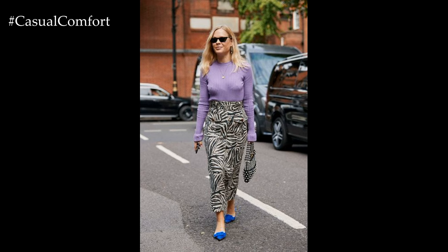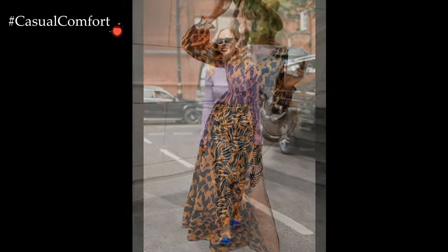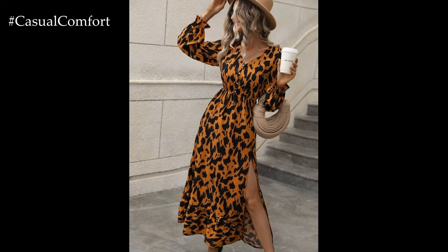Embracing this fierce and timeless trend adds a sense of adventure and allure to any stylish outfit, making a bold statement that is as captivating as it is chic.